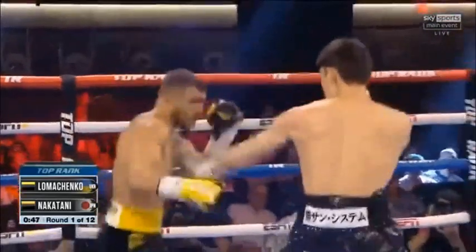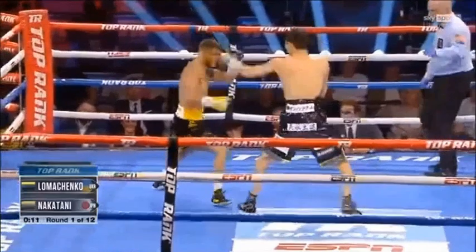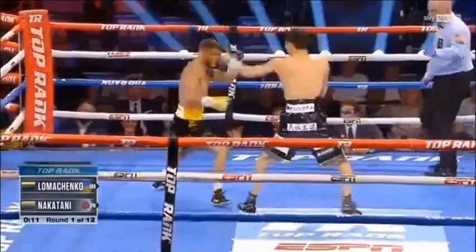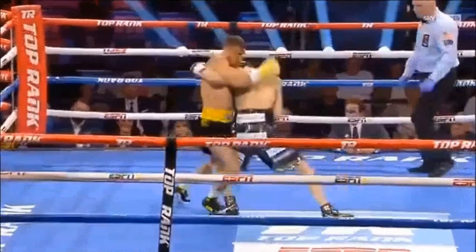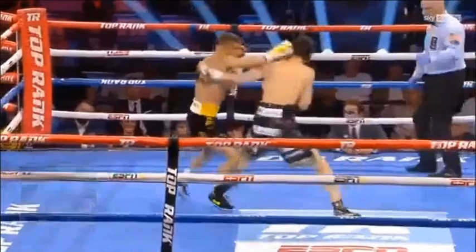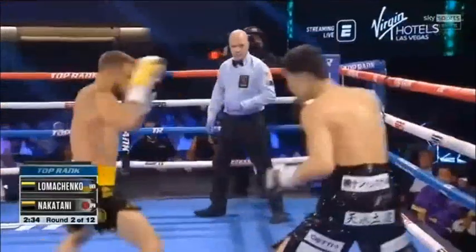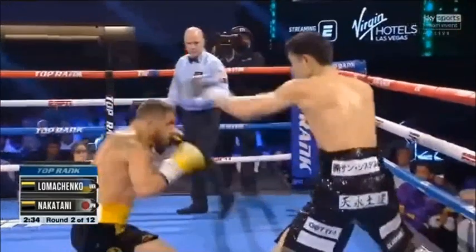Lomachenko getting to that front foot. When that lead hand comes out from Nakatani, Lomachenko is following him back and continuing to chase him and find him with those pendulum steps. He's going to do the same technique — follow that lead hand control back and land another cross. Nakatani trying to get his weight out there and then getting followed on his way back, trying to set up his own attacks, not really able to control the space with any of his punches.